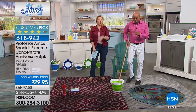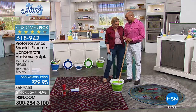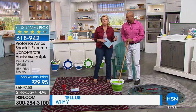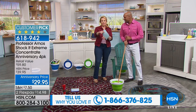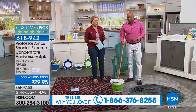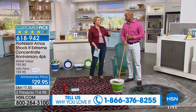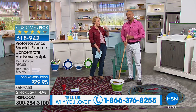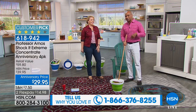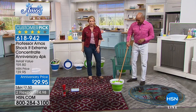We always have fun, and we'd love for you to call in — 1-866-376-8255. Amos Harp III's dad, Professor Amos, has been bringing items here for a long time. This is their 14th anniversary here on HSN, so please call in and make their anniversary.